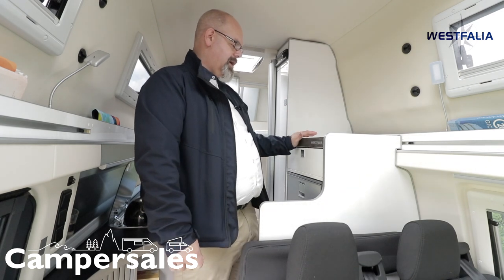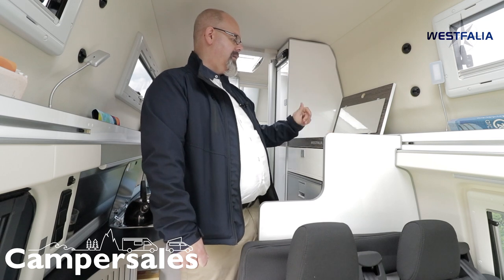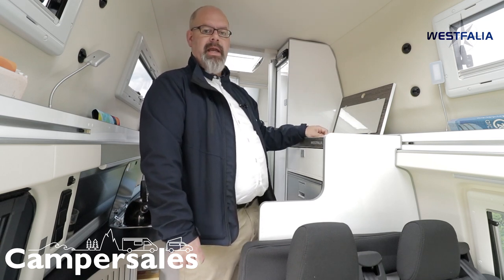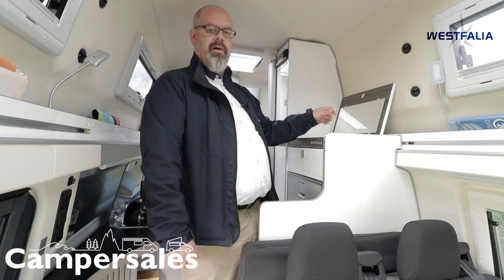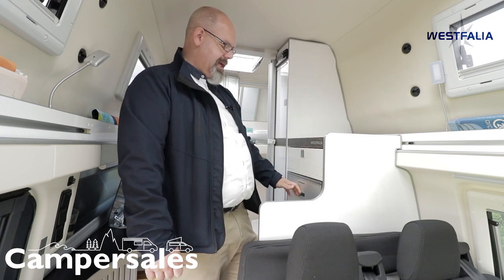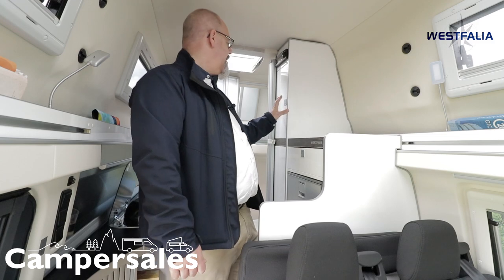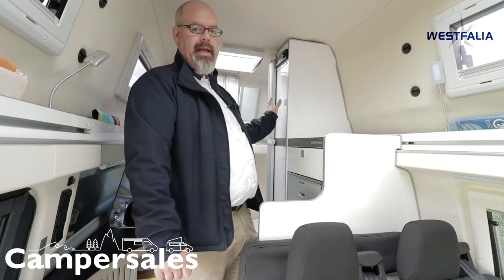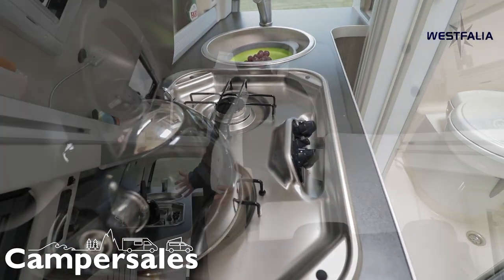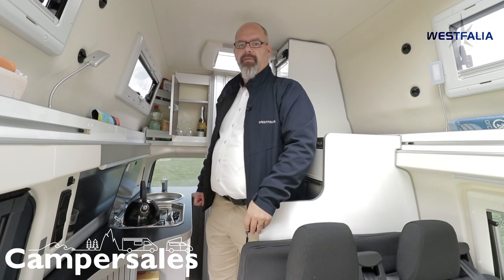In the back you have all your storage, starting with a nice compartment that will hold your laptop, your iPad, or even your makeup for the ladies — it has a mirror as well. There are lots of different cupboards, the fridge is here, with more storage below. Of course there are compartments for your clothing, and we have a full bathroom in the back as well as a kitchen on this side. The space is used very effectively in this very compact vehicle that can be your daily driver.